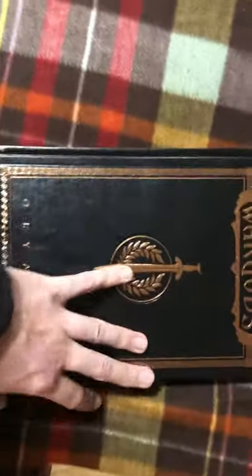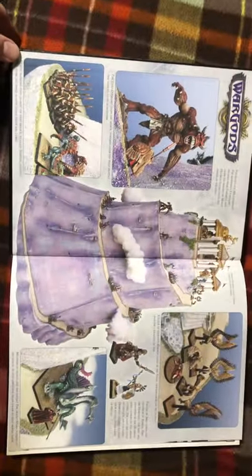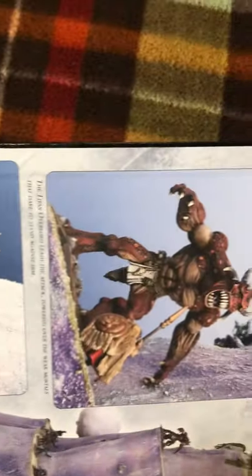This is the fancy cover edition, which is just gorgeous. Look at this — embossed, beautiful, shiny. I love everything about it. Inside the front cover, immediately — beautiful. Beautiful painted miniatures. Artwork.